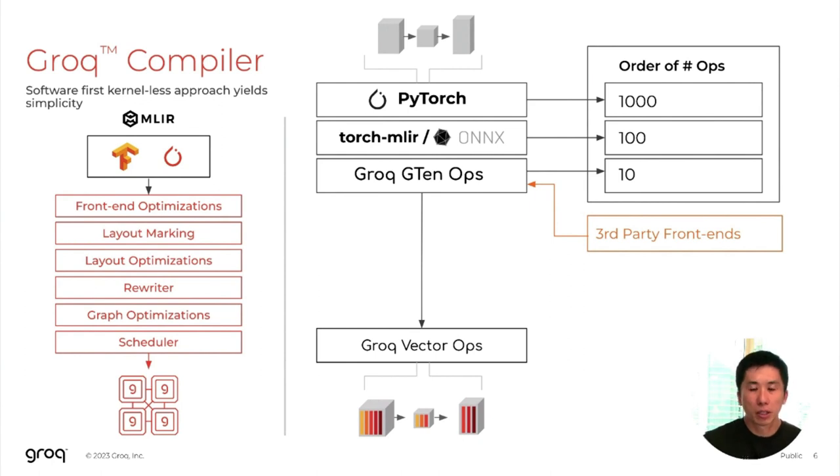At Grok, we effectively avoid this, where we take a kernel-less approach to compilation. We're showing the overall Grok compilation flow on the left-hand side, where we take a high-level TensorFlow or PyTorch model, perform front-end optimization onto that model, layout, mark, and optimize the buffers within that model, perform declarative rewrites — which takes that high-level model and decomposes it down to simpler operators that are much more amenable to what's run on the hardware — perform graph optimizations on that, and then finally schedule the graph.